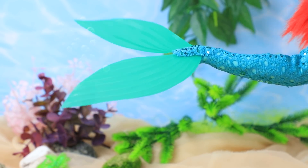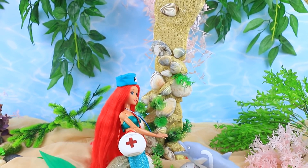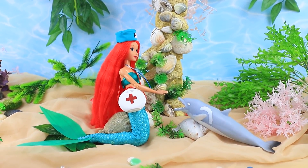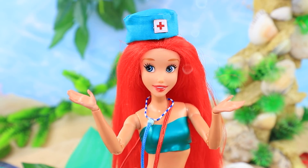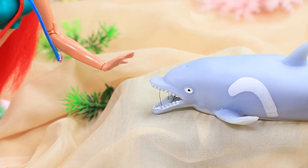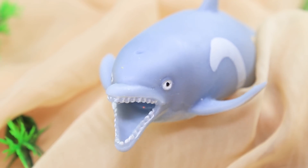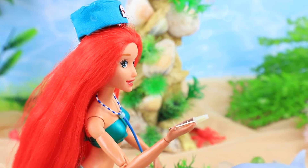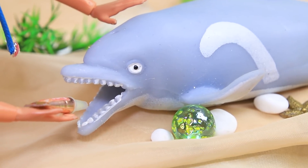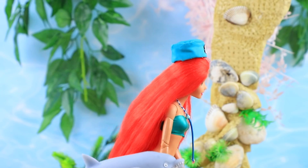A dolphin's cries got her attention — the baby needs help. Something is stuck in his mouth. Let's take a closer look. Oh, I'll fix it — let's try to take it out. I did it! Now everything is okay! Ariel used an ointment from her case to help the dolphin heal quicker. It's so great to have everything you need at hand's reach.